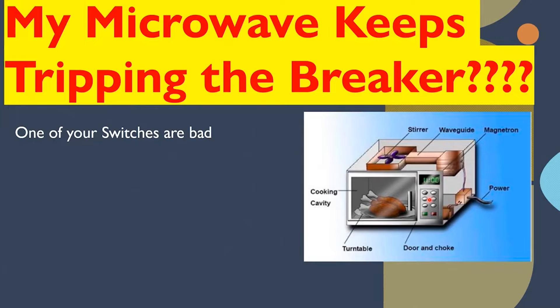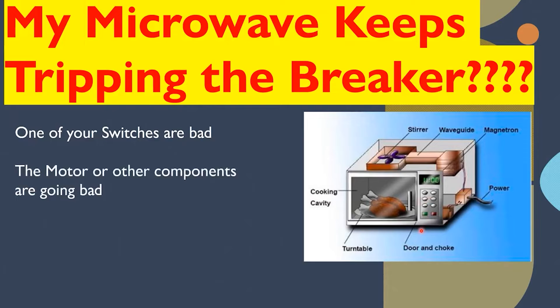Another way it can trip via the switches: the door works fine when you open and close it, but as soon as you press the on button to start cooking, it trips immediately. That's another path that would lead me to think it might be one of the switches. You can purchase these switches and replace them online.